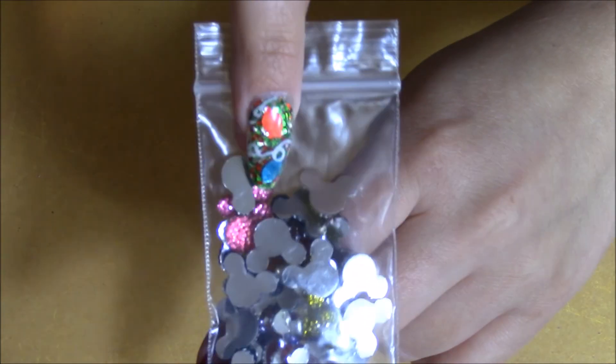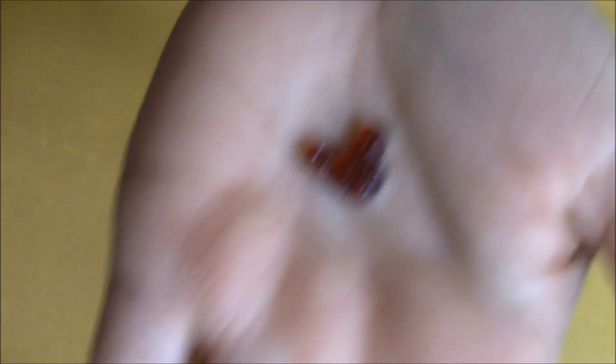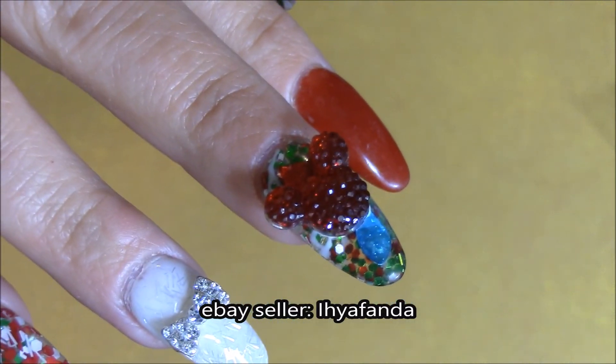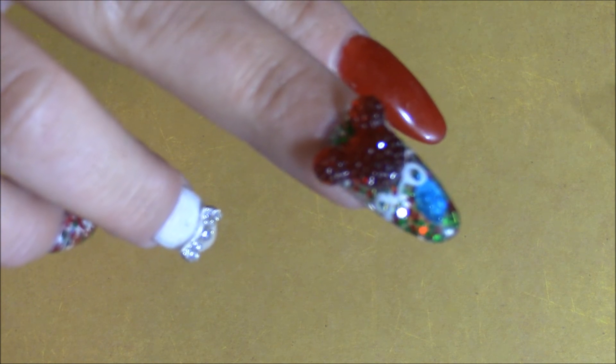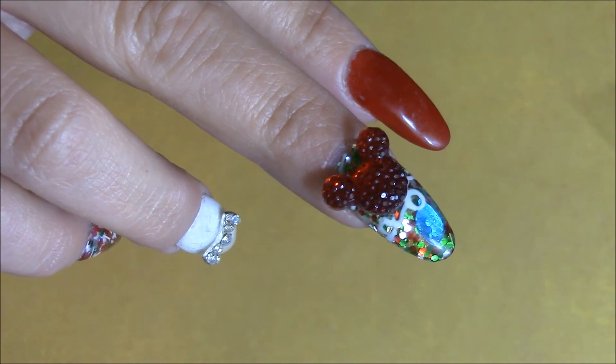I also picked up these Mickey head nail charms. These are a little bit bigger than the other ones — the little white ones. I'll try to put one on my nail so you can see how much bigger it is compared to the others. Let me try the middle finger — yeah, that's how it looks. It is a little bigger; please excuse my nails, they look horrible right now.